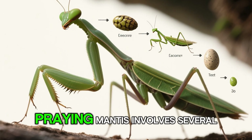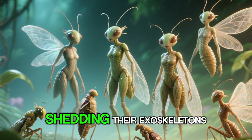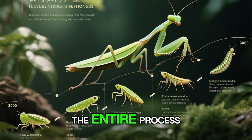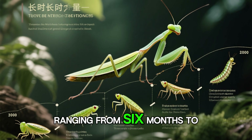The life cycle of a praying mantis involves several stages of growth and development. Newly hatched nymphs undergo a series of molts, shedding their exoskeletons as they grow larger. With each molt, the mantis becomes more like an adult, gradually developing wings and reproductive organs. The entire process from egg to adult can take several months, with the lifespan of an adult mantis typically ranging from six months to a year.